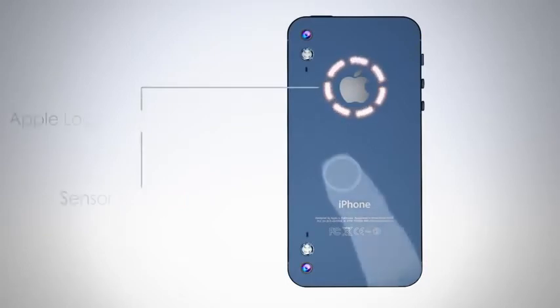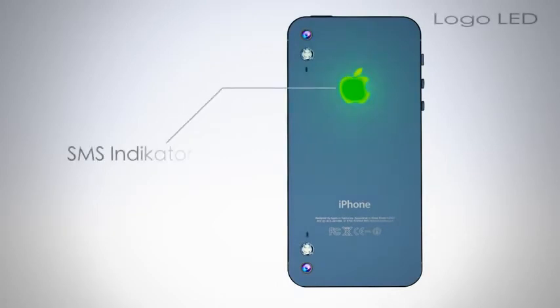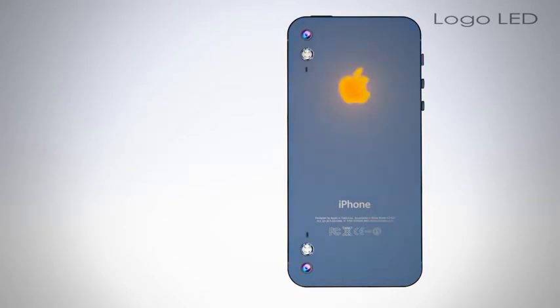The Apple logo is the home button now — a sensor home button. A green light SMS indicator, blue light Skype message indicator, and orange light charging indicator.